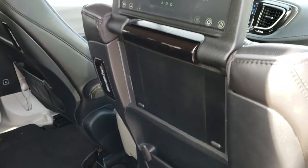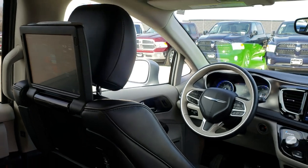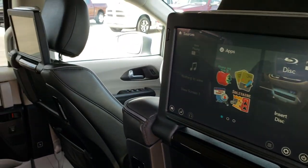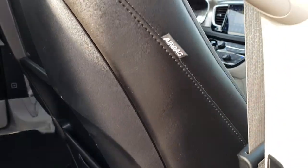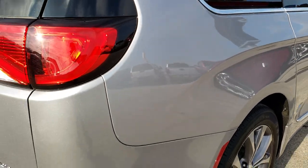This van also has the Uconnect theater system, so you get dual screens in the headrests and Blu-ray players. Passengers can play games and more back here. It's a neat system — we won't get too involved in it, but just know that it does have that particular option.